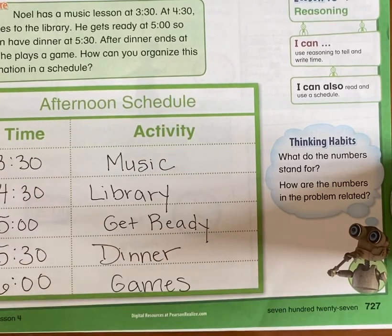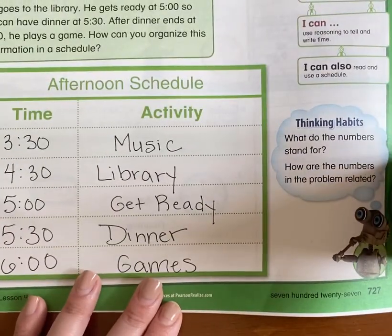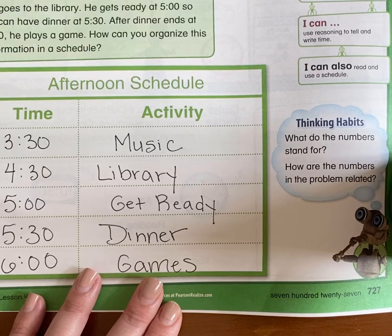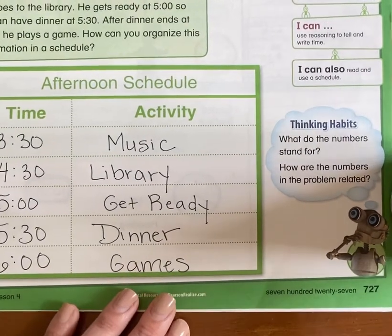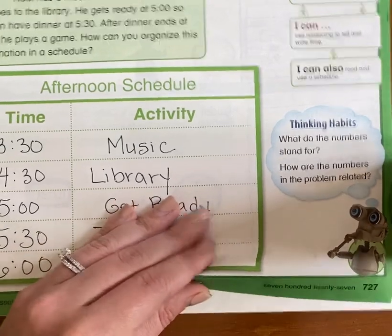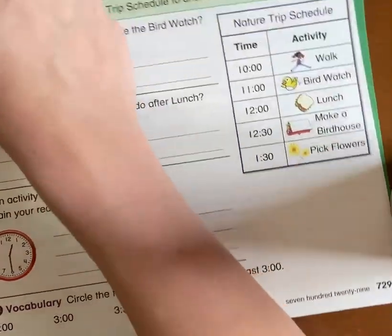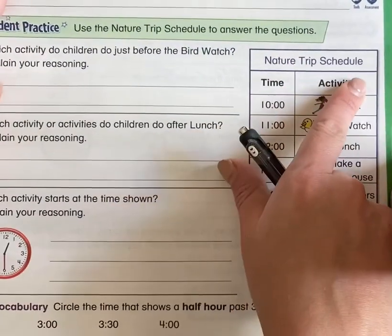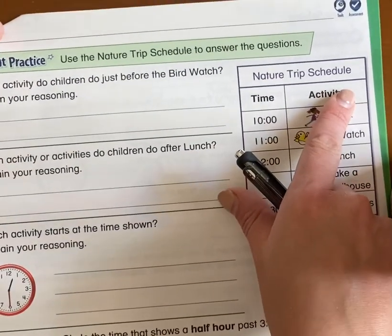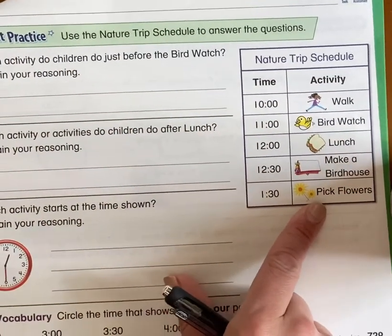So if your parents give you a schedule, they say: you need to be up at 7 o'clock, you need to have breakfast at 7:30, you need to start your schoolwork at 8 — that is your activity schedule. So we're going to look at different schedules and the places that these people need to be. Here is the nature trip schedule, and then we're going to answer questions and look at the schedule to see where we need to be.